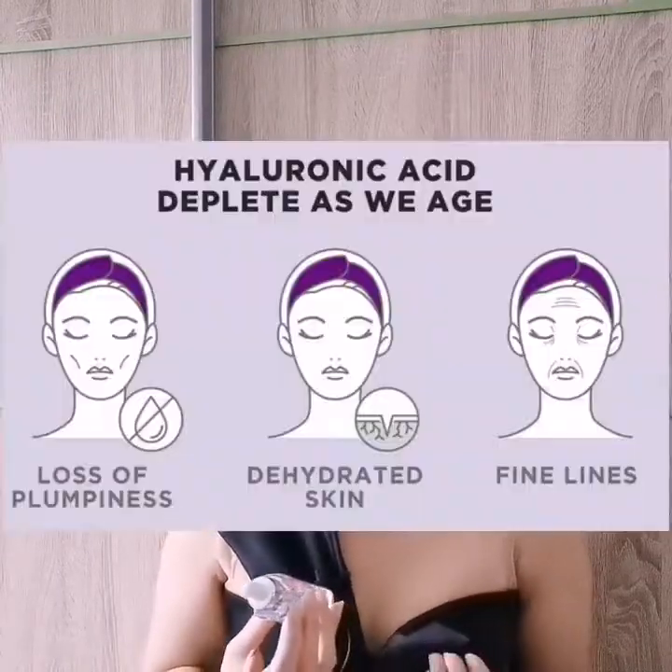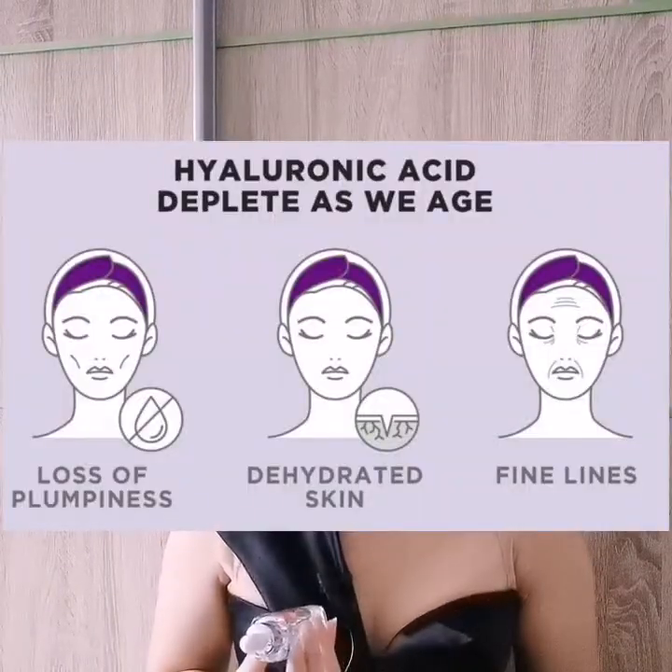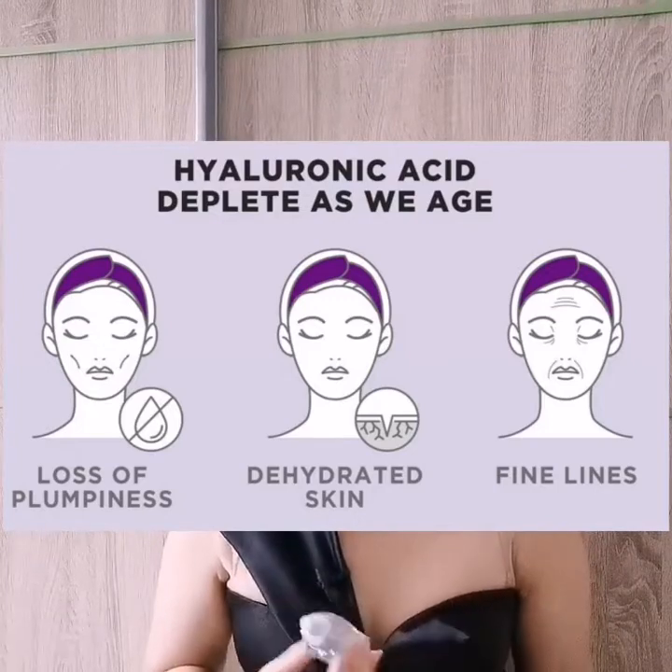Hyaluronic Acid is an ingredient that is very popular among many kinds of skincare products. It helps to draw moisture from the environment onto our skin. Our skin actually produces Hyaluronic Acid as well, but as we age, our skin tends to reduce production of this acid, and as a result, skin can feel dehydrated easily, more wrinkles appear, and it loses its plumpness.